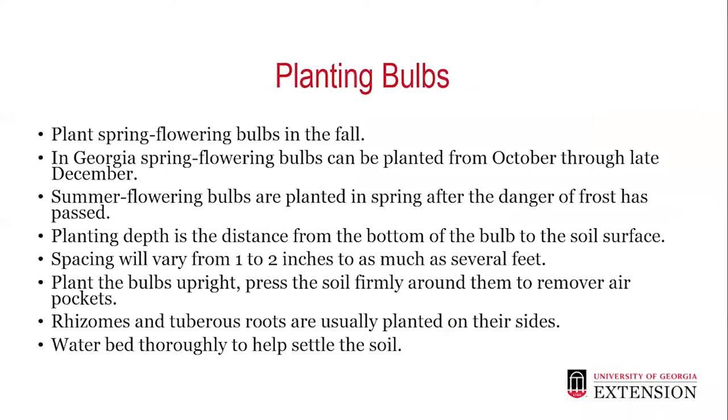Plant spring flowering bulbs in the fall. In Georgia, spring flowering bulbs can be planted from October through late December. Summer flowering bulbs are planted in the spring after the danger of frost has passed. The planting depth is the distance from the bottom of the bulb to the soil surface, and spacing will vary from one to two inches to as much as several feet. Plant your bulbs upright and press the soil firmly around them to remove any air pockets. Rhizomes and tuberous roots are usually planted on their sides. Then water your beds thoroughly to help settle the soil.